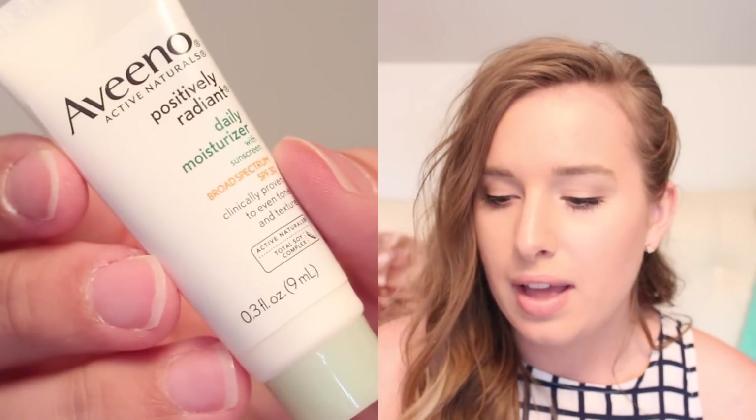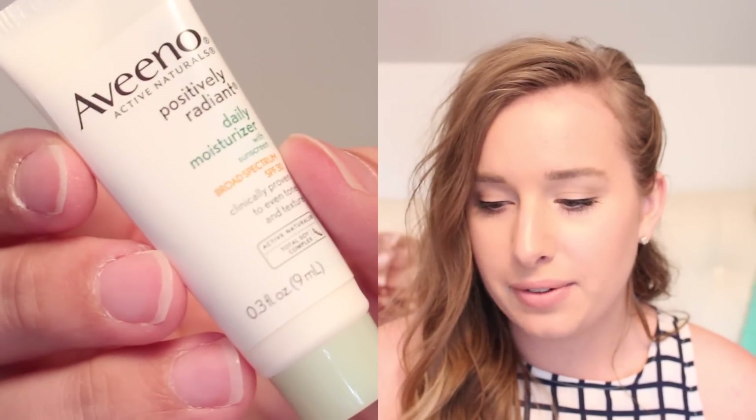Definitely already worth the $5. Then we have an Aveeno Active Naturals Positively Radiant Daily Moisturizer. I just ran out of my face moisturizer, so I have been scrounging around looking for others. I know I have a lot, I just can't find them. So this will probably give me about a week's worth.